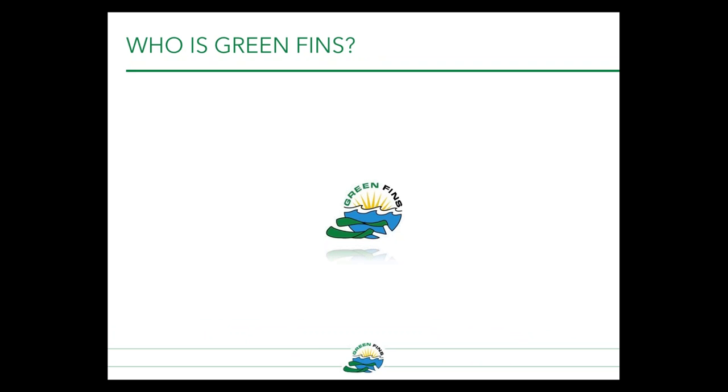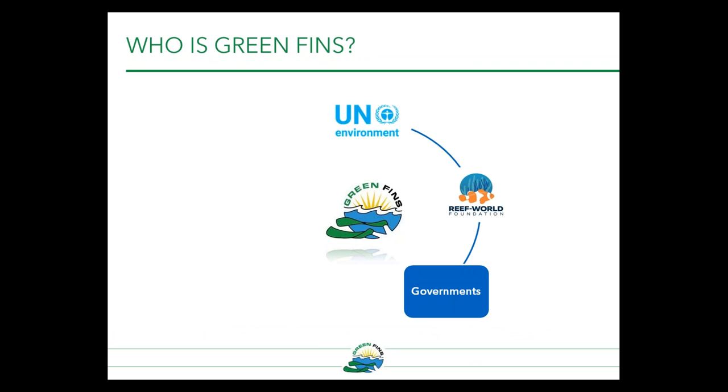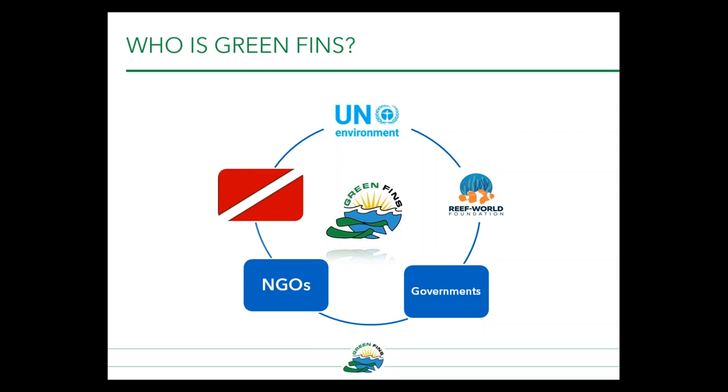Green Fins is not an NGO or an organization — it's a management approach that can be adopted by anyone. It's actually an initiative of the UN Environment, and it's implemented through my charity, the Reef World Foundation. It's adopted by governments or NGOs and different marine resource managers who want to protect the marine environment. The dive centers adopt the code of conduct and use it through their business practices. Typically, Green Fins is implemented at a national level, bringing together the industry and government agencies with technical advice from the UN Environment and Reef World.